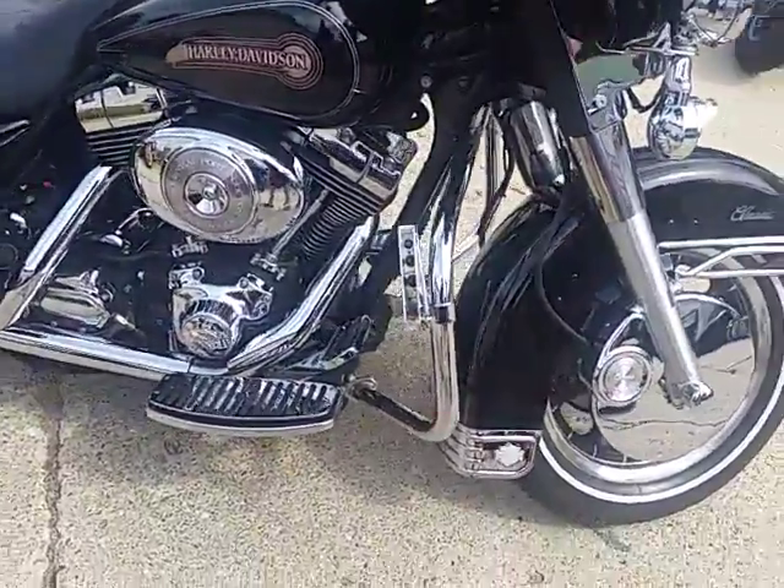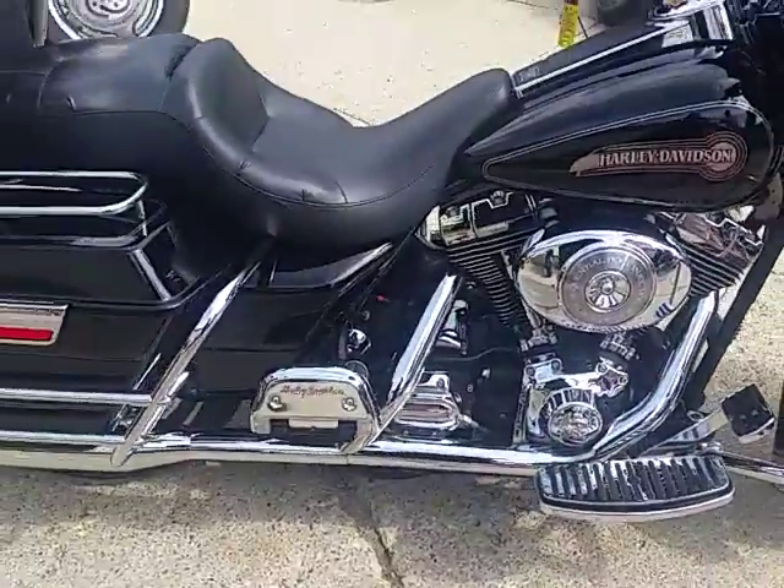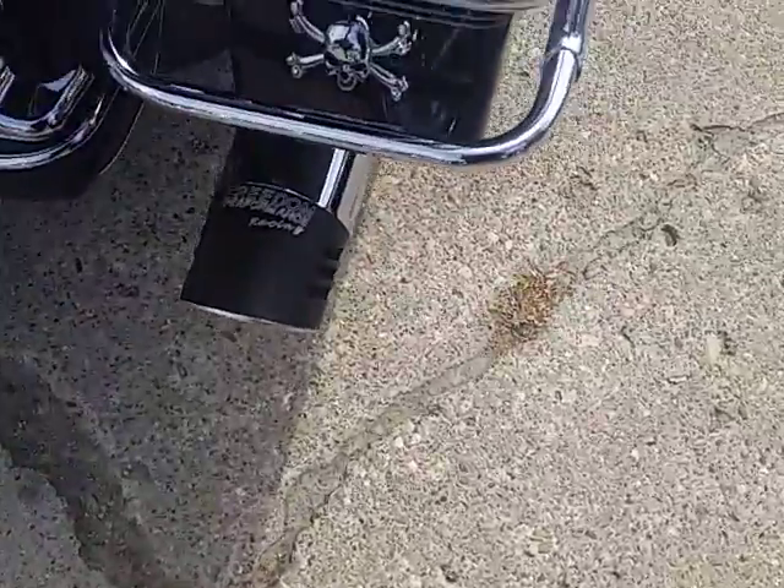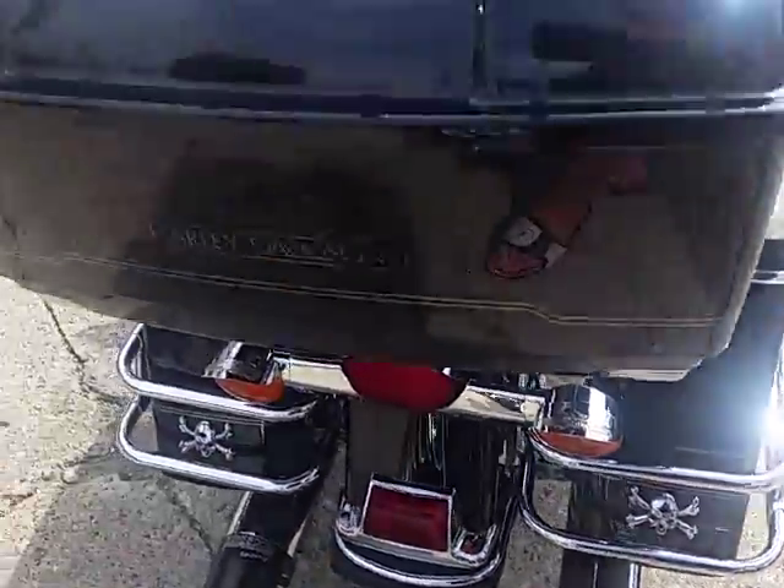We got guaranteed financing, we got lease programs. Anybody looking for a Harley, we can get it done. This one's a 2006 Harley Davidson Electra Glide Classic for sale at $8,999. You can't beat that — that's well below book.